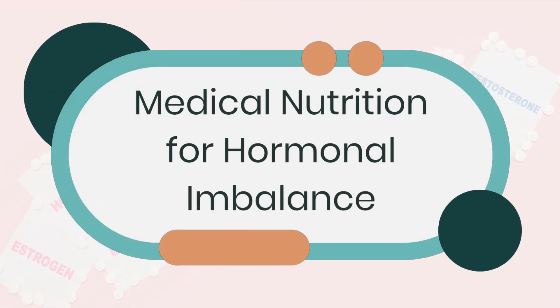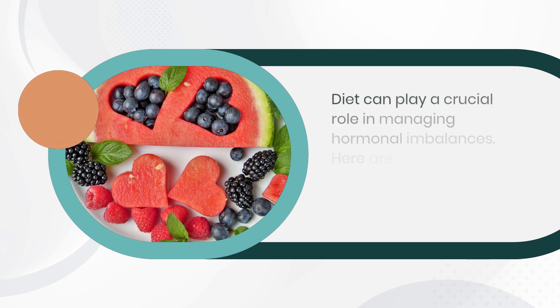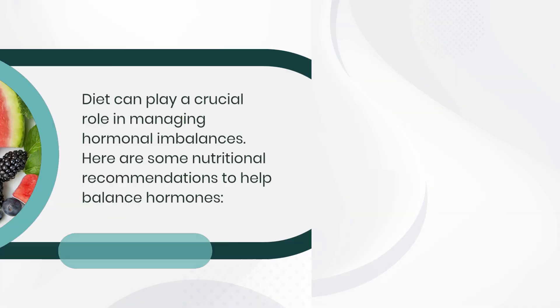Medical Nutrition for Hormonal Imbalance. Diet can play a crucial role in managing hormonal imbalances. Here are some nutritional recommendations to help balance hormones.